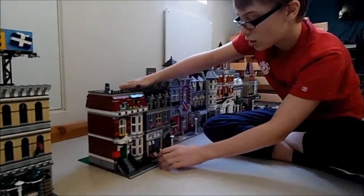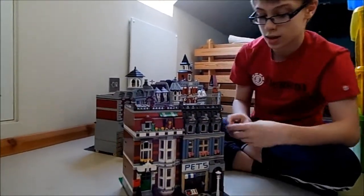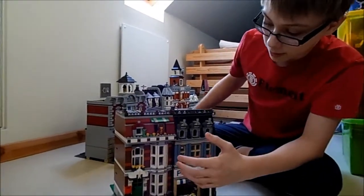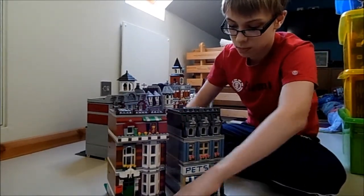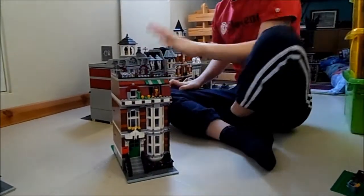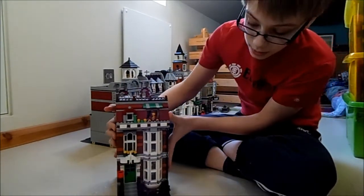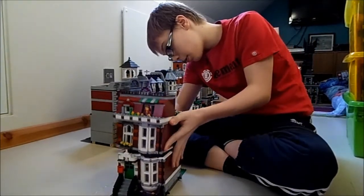Now we've got the next set, which is probably one of the best because it's got two houses in one. This set is called the Pet Shop because it comes with a pet shop and a townhouse. The townhouse doesn't seem to want to come apart — ah, there you go. If you see inside, it's quite cool.